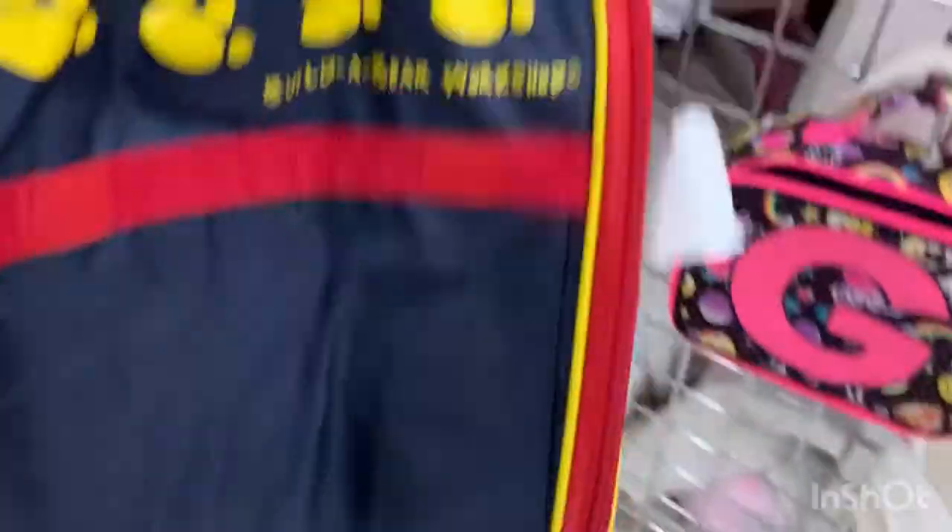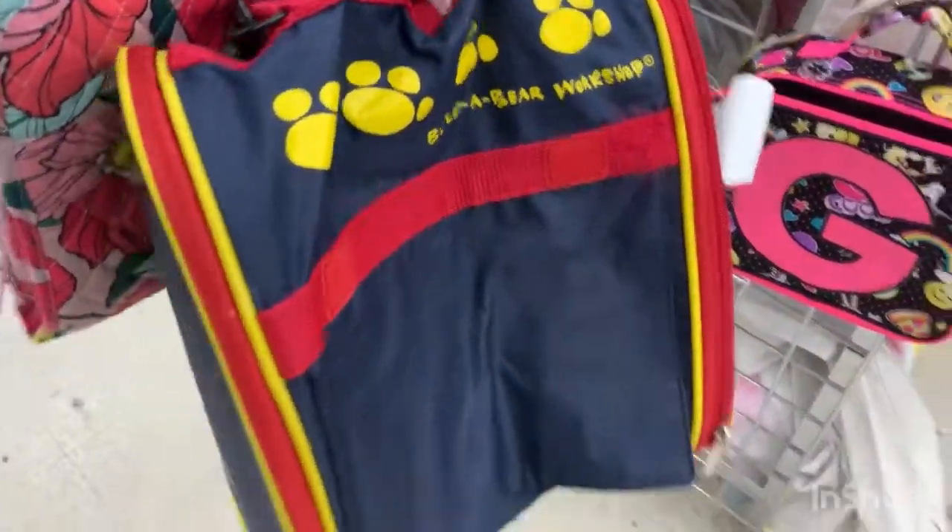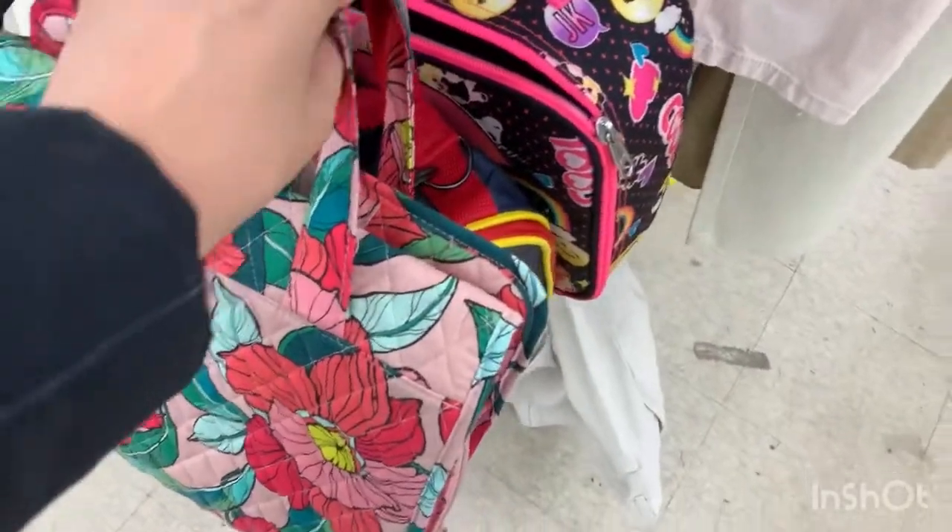I see a Build-A-Bear Workshop bag over here — it's cute.